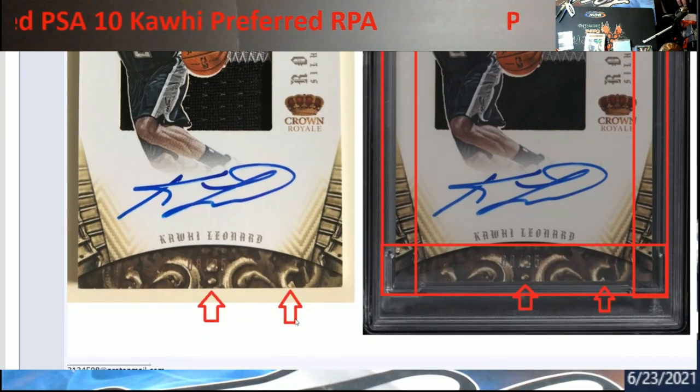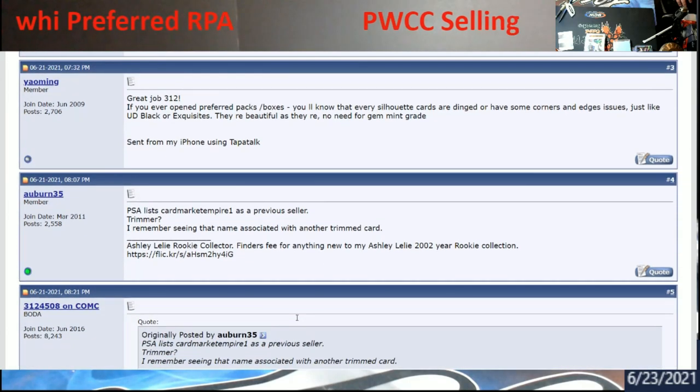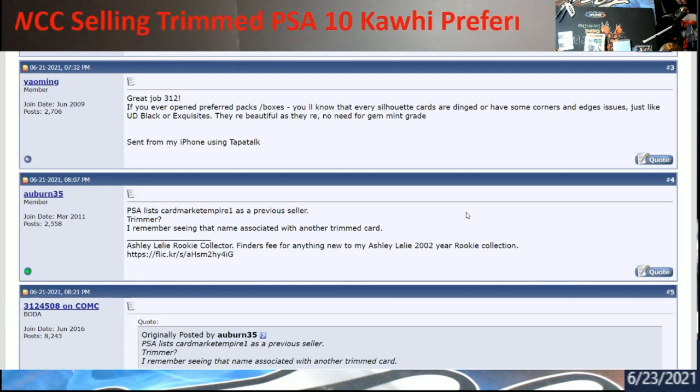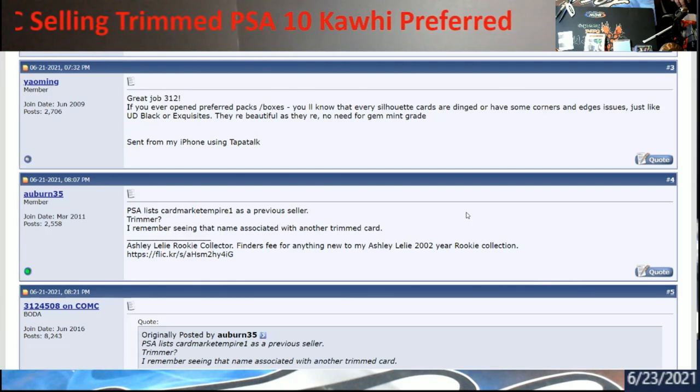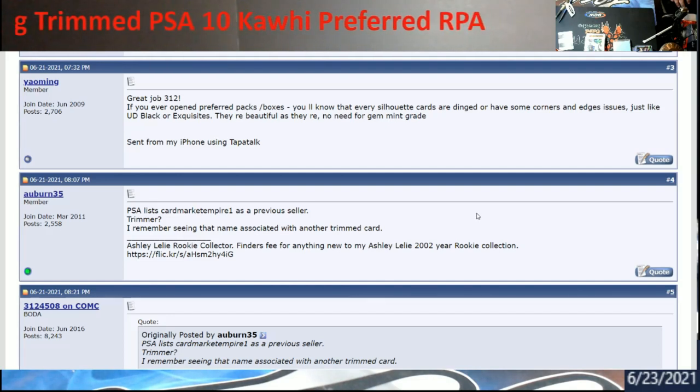These guys are phenomenal at what they do. There was one comment in here where they talked about when you opened these packs and boxes up, before they all had dinked edges and corners — there was no way you were really going to gem mint, just like Upper Deck Black and Exquisite. Very hard to gem them. When you're seeing eights, fives, and nines from Beckett, that's probably where you're going to be with them because the edges and corners were just so dinged.